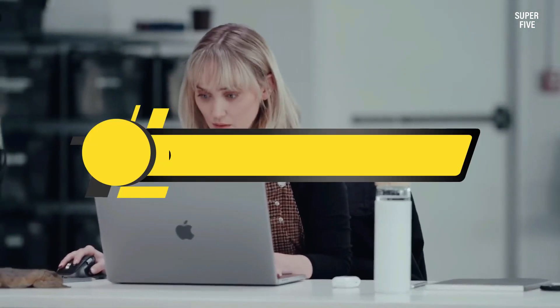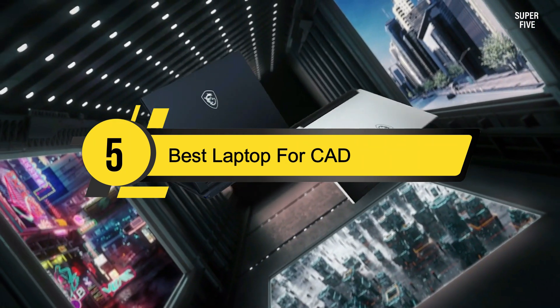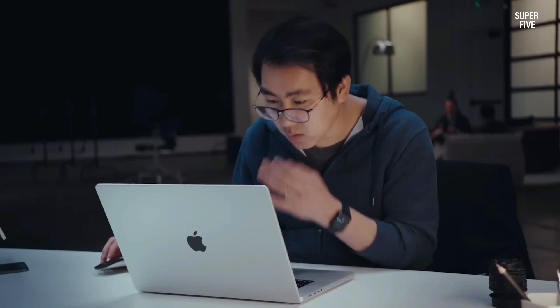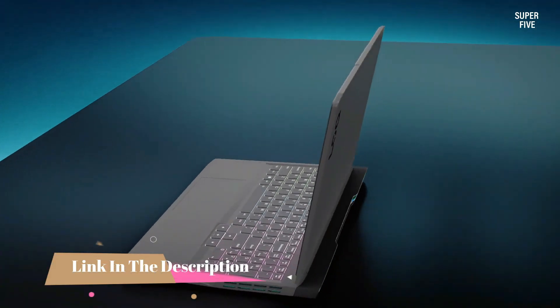Hi everyone, today we're going to take a look at the five best laptops for computer aided design (CAD) on the market for this year. First we're going to show you our five best picks, then we'll talk about what you should look for before buying a best laptop for CAD.